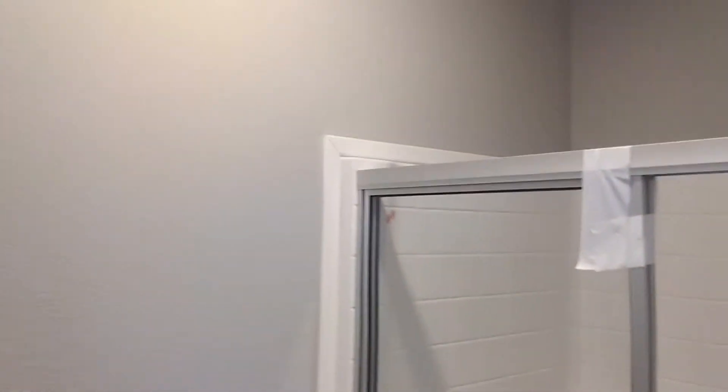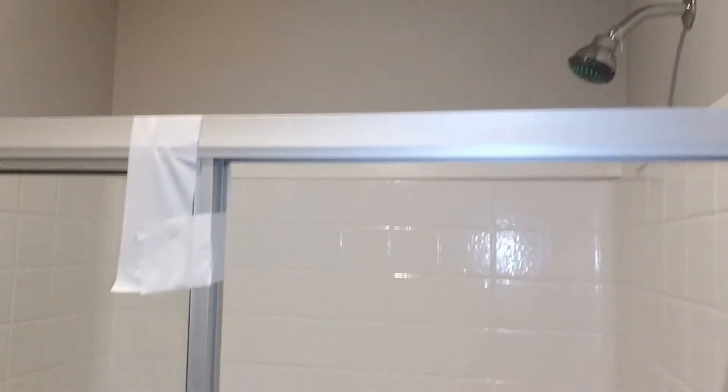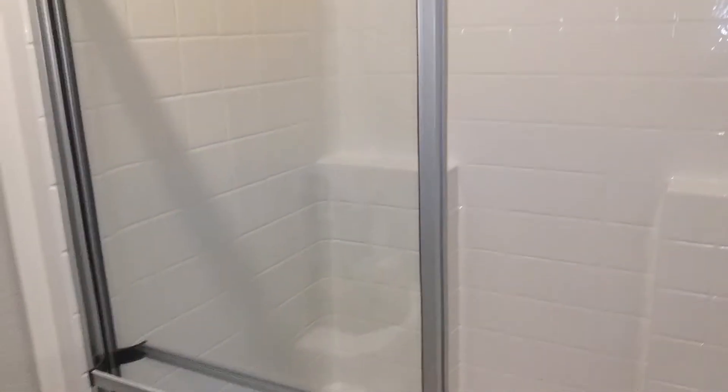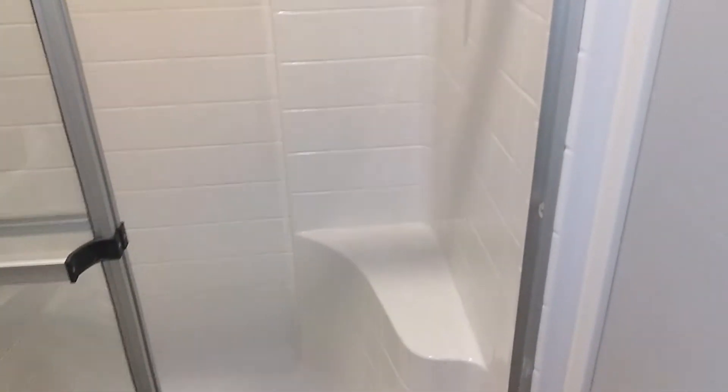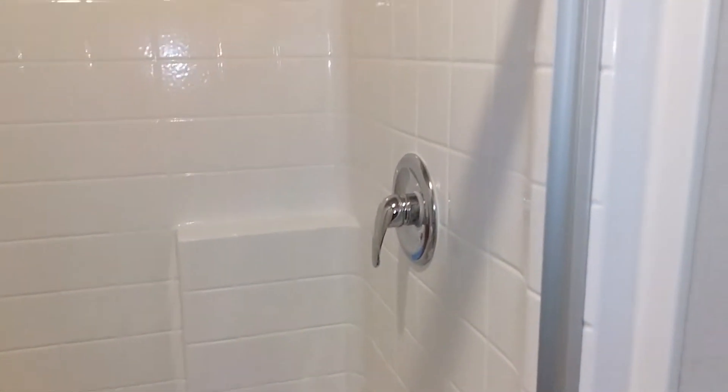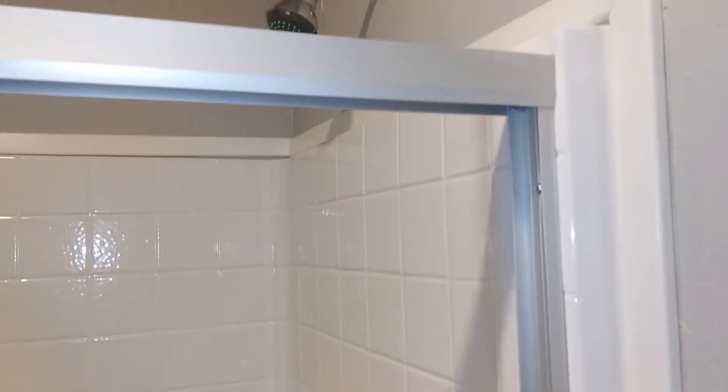Coming over here we've got the one-piece shower — not a combo, just a one-piece shower. You can get this optioned in as tile, which gives you a little bit better shower experience and a little bit more space when you do the tile.